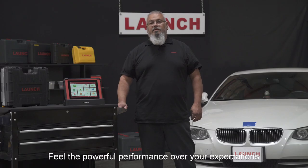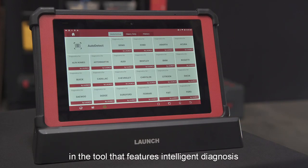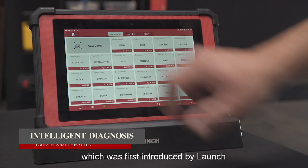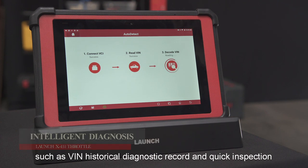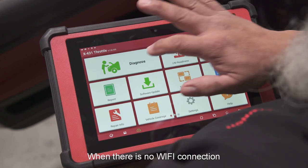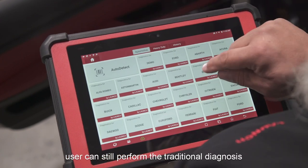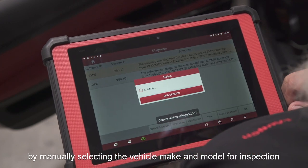Let's feel the powerful performance over your expectation. The tool features intelligent diagnosis, introduced by Launch first, which supports quick reading of vehicle information such as VIN, historical diagnostic records, and quick inspection. When there is no Wi-Fi connection, users can still perform traditional diagnosis by manually selecting the vehicle make and model for inspection.